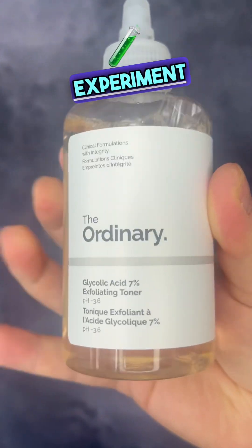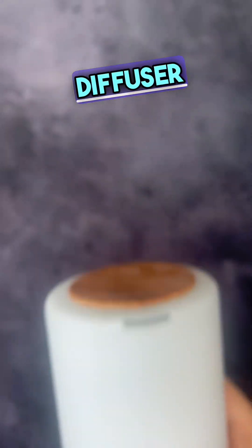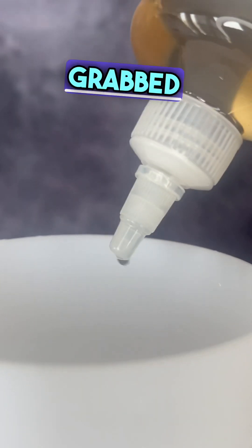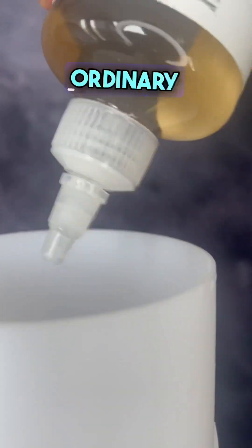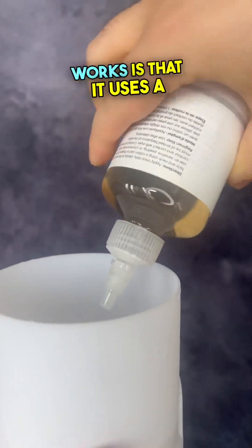Today we are going to experiment and try The Ordinary glycolic acid in a mist diffuser, to help try and sort out my greasy hair. I went ahead and grabbed my mist diffuser and put The Ordinary glycolic acid 7% exfoliating toner into the diffuser.